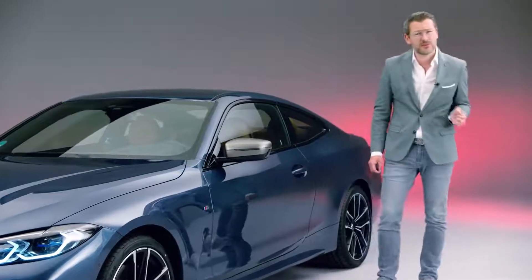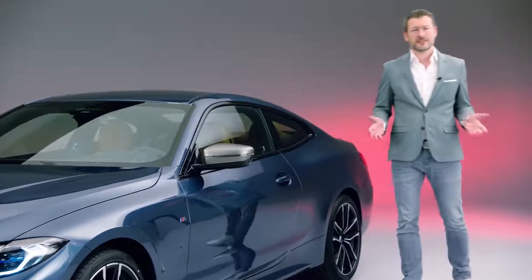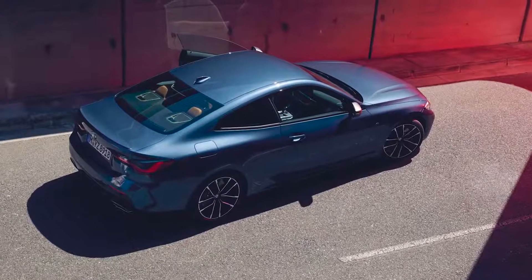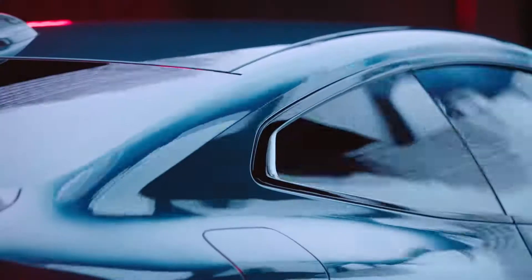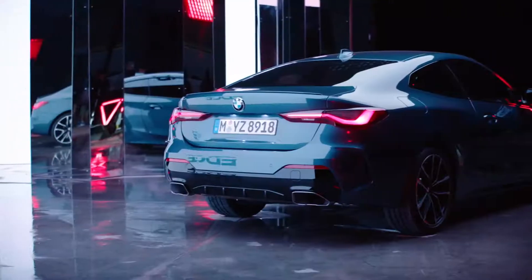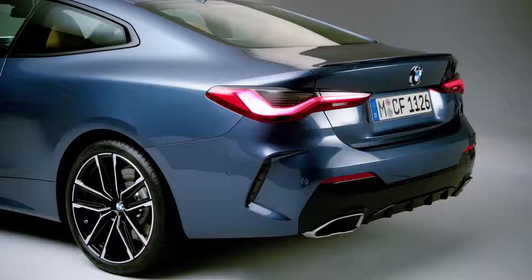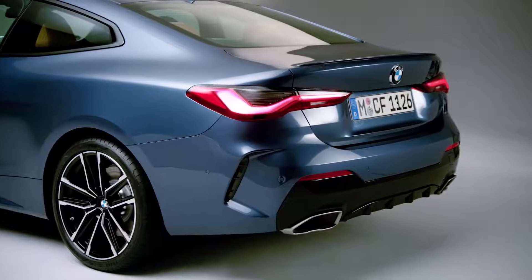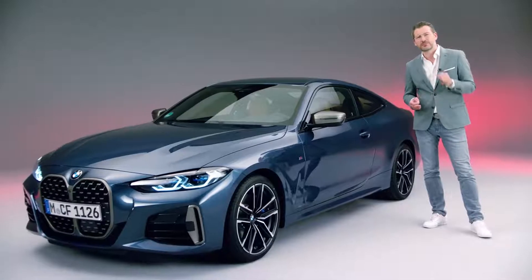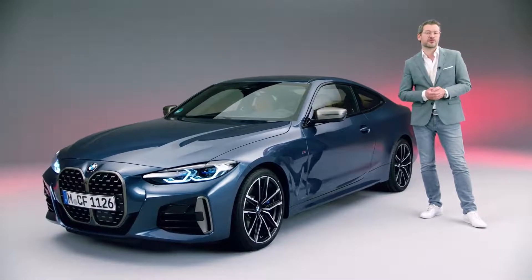At the same time, it accentuates the wheels and the great stance of the 4. The fast and tapered greenhouse generates strong rear fenders and provides the rear with a very exotic and sporty aesthetic. The slim and sculpted L-shaped taillights emerge from the side and emphasize the powerful shoulder even more.